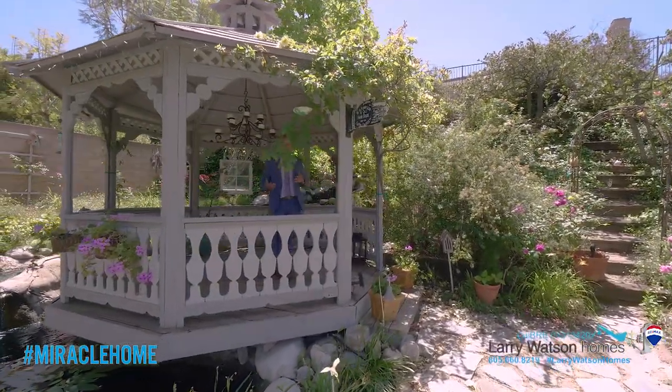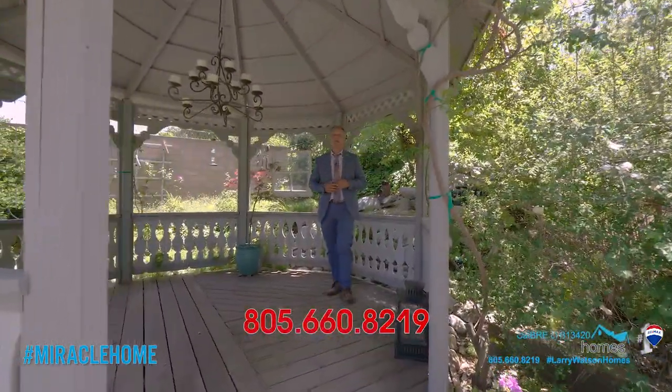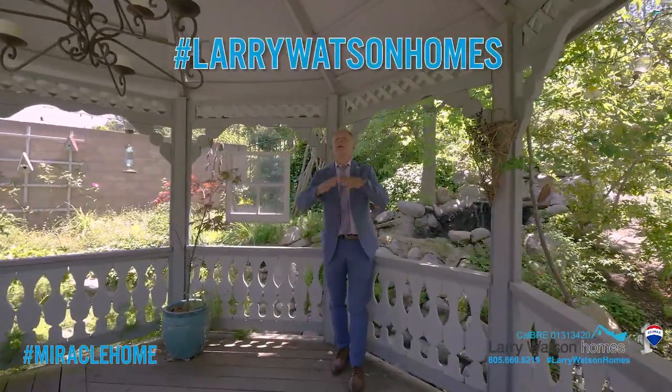If you have any questions or you'd like a private tour of this home, feel free to give me a call. The number is 805-660-8219. I'm never too busy to take your call. Hashtag LarryWatsonHomes — find me everywhere on the internet.